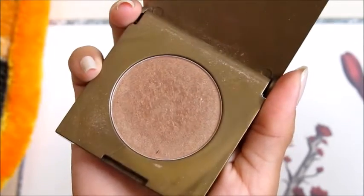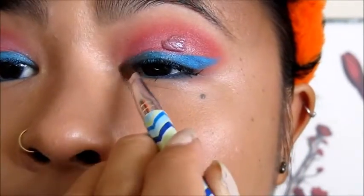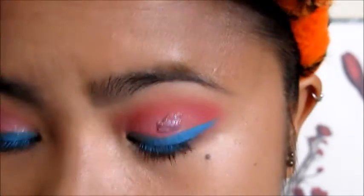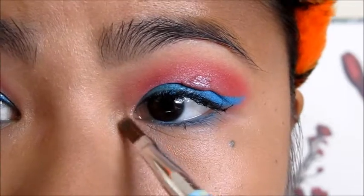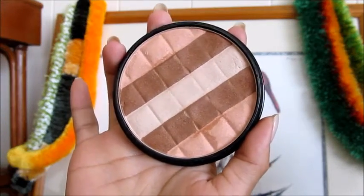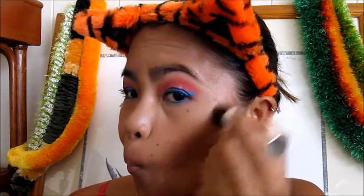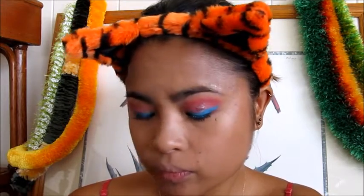Going in with my Tarte Amazonian Clay Waterproof Bronzer in Park Ave Princess, I add it to the inner corners to brighten the look. Then I bronzed my face with the NYC Sun and Bronze Hamptons Radiance to bring color back to my face in areas that are usually cast in shadows or normally darker than the regular skin tone.